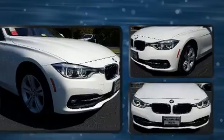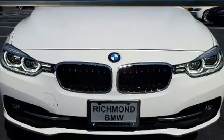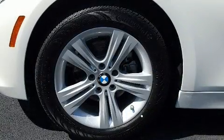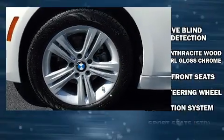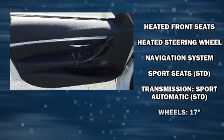BMW ensures the safety and security of its passengers with equipment such as dual front impact airbags with occupant-sensing airbag, front and side impact airbags, traction control, anti-whiplash front head restraints, an emergency communication system, and four-wheel disc brakes with ABS.